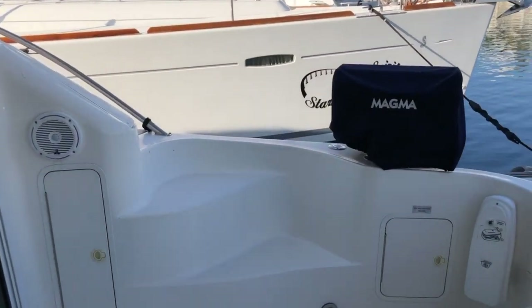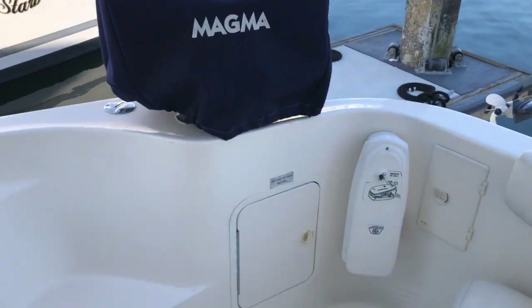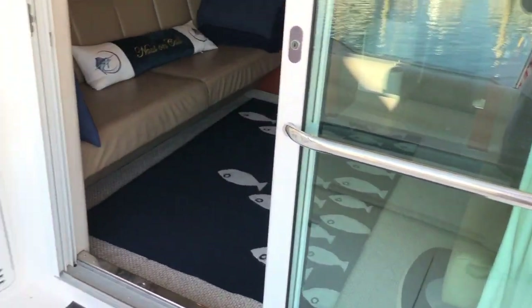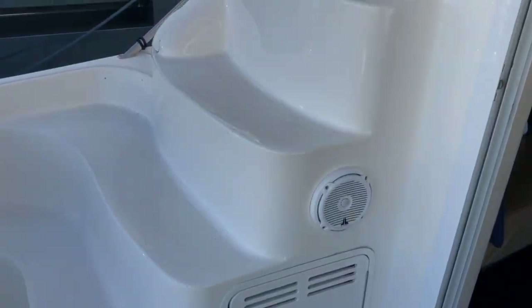On the starboard side there's a magma barbecue and a couple of storage lockers inside. The stereo system was upgraded with JL audio speakers that you'll see throughout the boat. This lower door is for an ice maker.